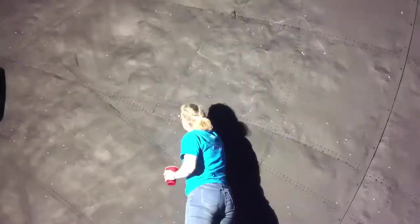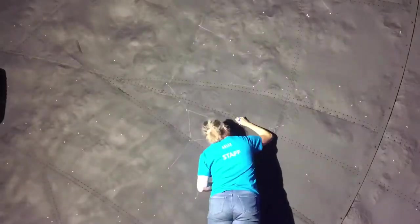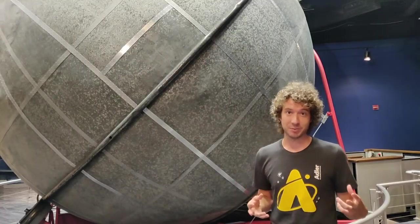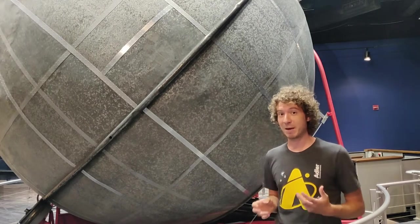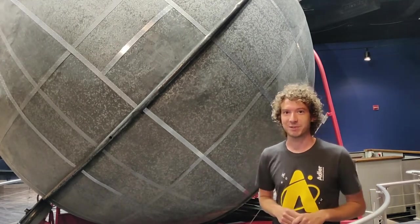Once the interior was repainted, we had to repaint the constellation lines with special UV paint. The whole process took a couple of months, so as you can imagine, it's very time consuming. And the new coats of paint on the inside actually added about 45 pounds to the overall weight of the Atwood Sphere. But let's go inside and take a look at the conservation work.